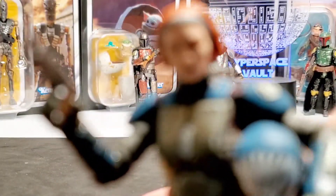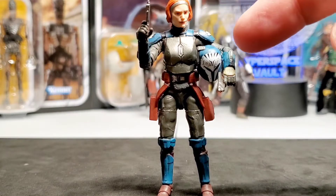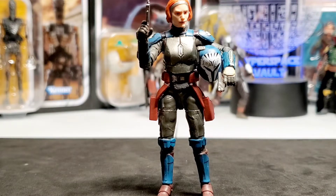This figure is awesome — so many points that are better than the Black Series figure, especially the colors, the belt, the leather look on the belt and holsters, and her hair color. The face sculpt is amazing for 3.75-inch scale. The helmet is also interchangeable — you can pop the head off and put the helmet head on, which is really cool.